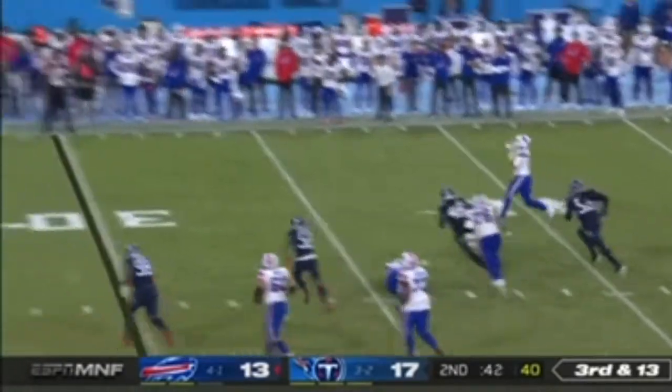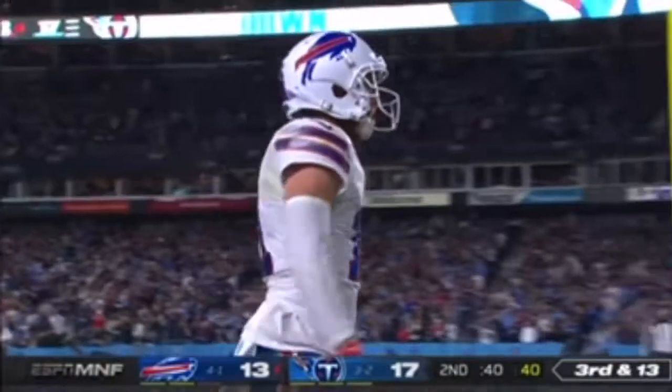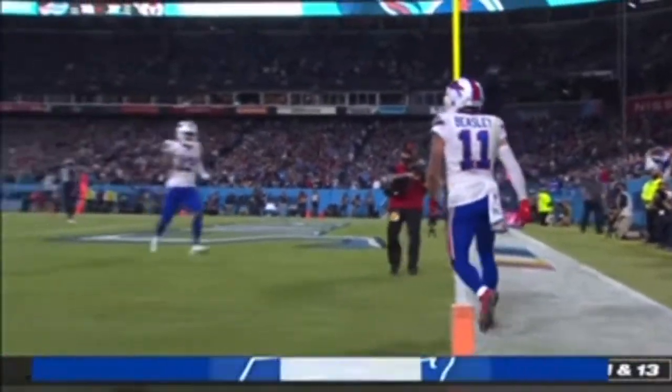Allen under some pressure, he'll run out of there and throw — end zone! All by himself! It's Cole Beasley for the Buffalo touchdown!